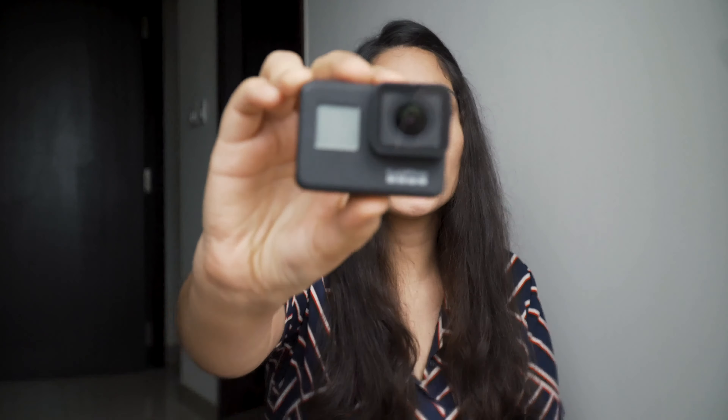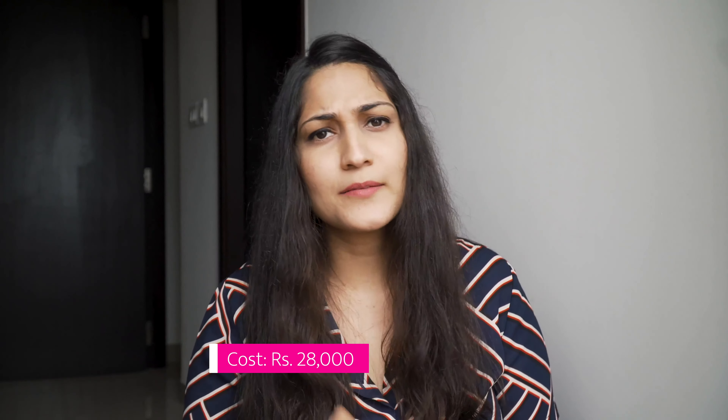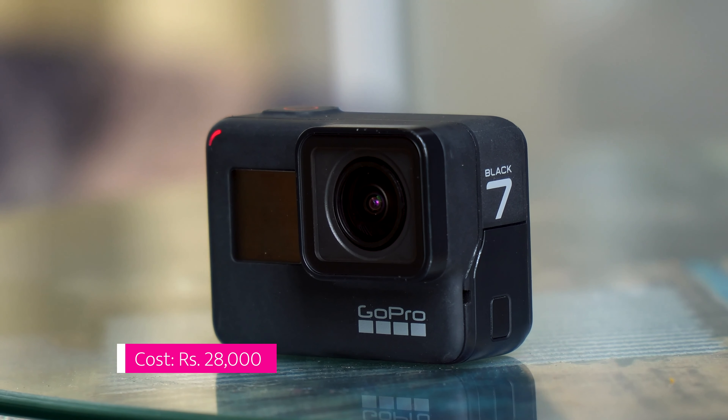This is a GoPro Hero 7 Black camera and it's a very good camera. I didn't have this for vlogging purposes — I already had it, thinking we would go on a trip or do an underwater dive or something. So it became a camera I started my vlogging with, about 6-7 months ago. This is one of the very good cameras I have seen because it's very sturdy. And it's actually an action camera — so if you ask me if this is a vlogging camera, frankly, it's not a vlogging camera. It's actually an action camera.